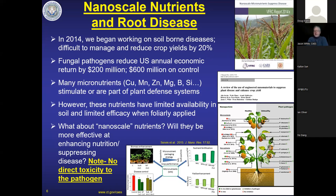In the US alone, we're looking at an economic loss of $200 million despite spending $600 million on fungicides. As a toxicologist, I know fungicides are the most toxic group of pesticides we use. Many micronutrients — copper, manganese, zinc, and about eleven or twelve others — are part of plant defensive systems. But these nutrients have very limited availability in soil; when we add them to soil they rapidly become unavailable, and when applied as foliar material most are not translocated to the roots, which is where we need them for soil-borne pathogens.